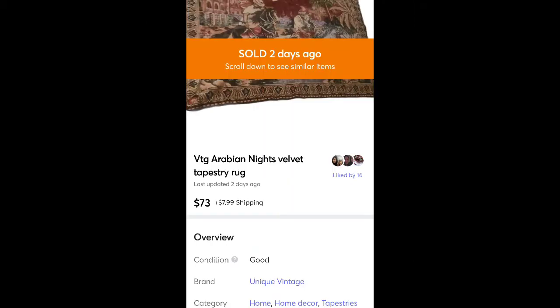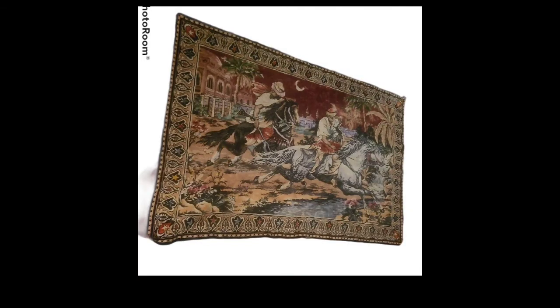This is a tapestry rug I found at Salvation Army for $2. It's vintage with an Arabian Nights theme. It sold for $73 plus shipping. I've seen others that sold for sometimes up to $200, but this one did have a little bit of damage around the edges. I was happy to get what I got for it, especially for what I paid.